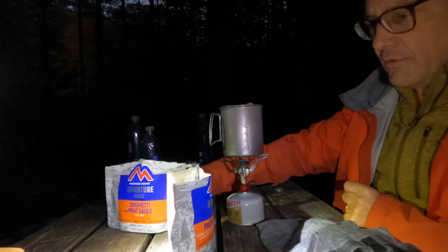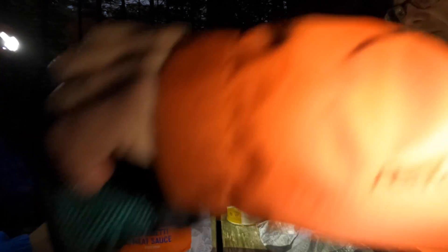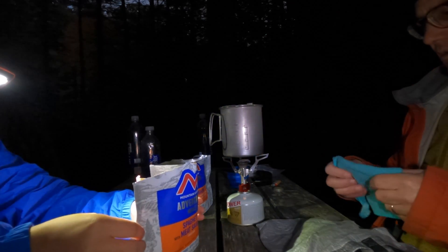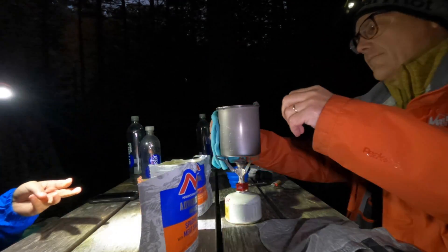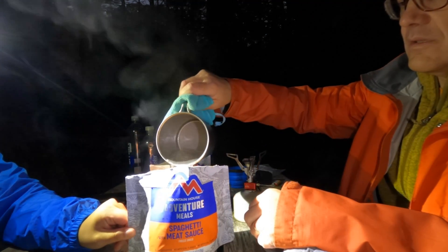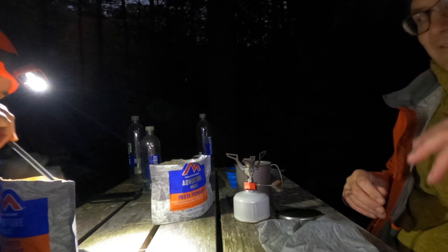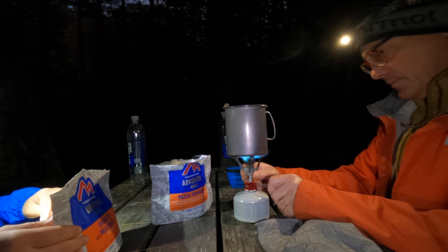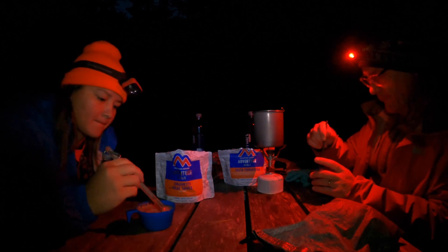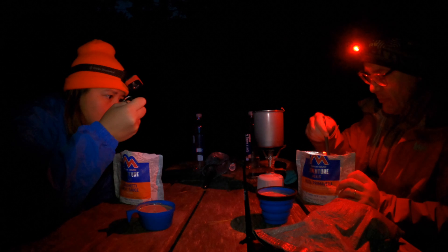Stir carefully and close it, wait five minutes, then stir again. We're cooking Mountain House meals — each one takes about five minutes to rehydrate, then stir and reseal for an additional four minutes. It's creamy but a bit liquidy. Every time I follow the instructions for water quantity, I always get burned.